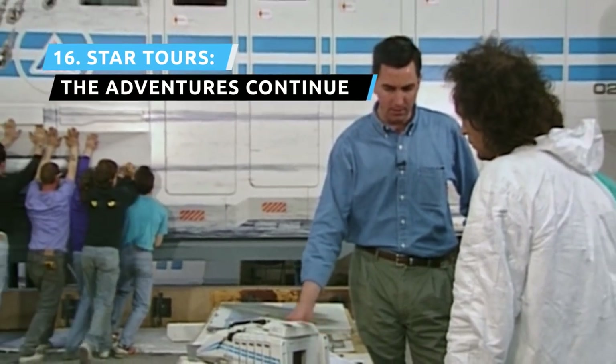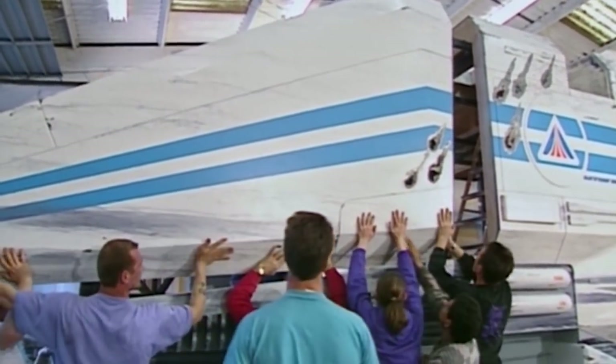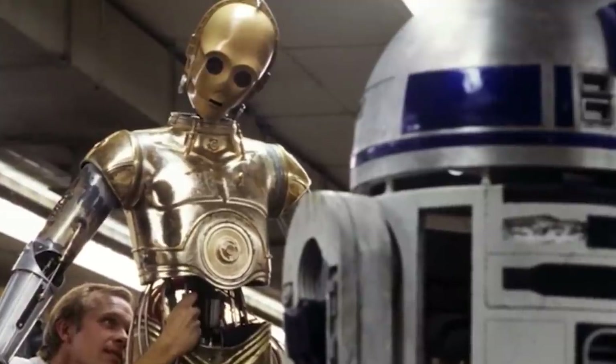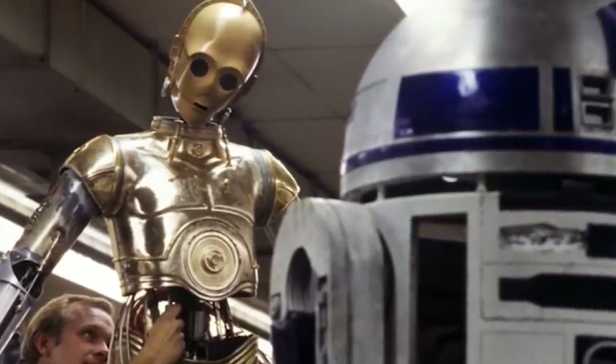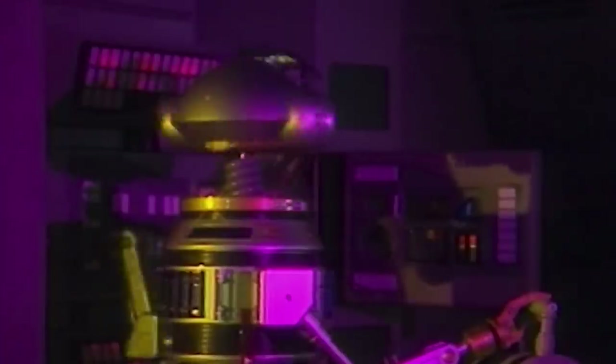Star Tours is a flight simulator ride that has added several destinations from the Star Wars franchise over the years, as well as simulator upgrades, 3D, and special effects inside the cabin. The unpredictable appearances of various Star Wars characters, as well as the different destinations possible to visit each trip, makes Star Tours one of those rides guests get off and get right back in line for.